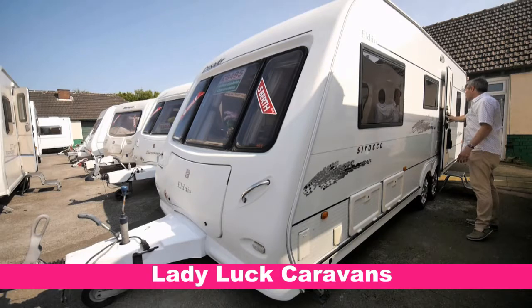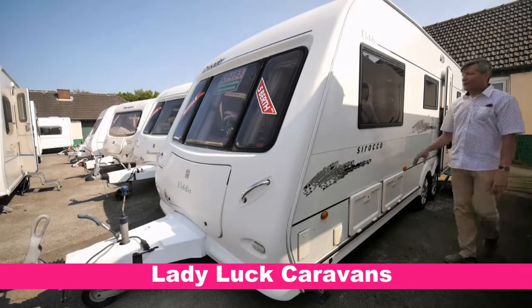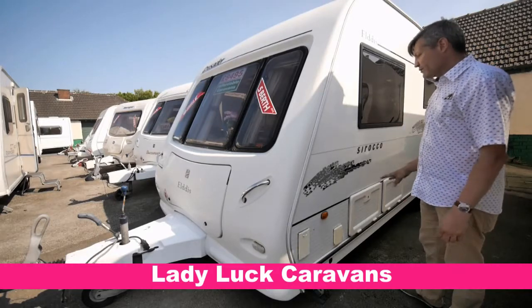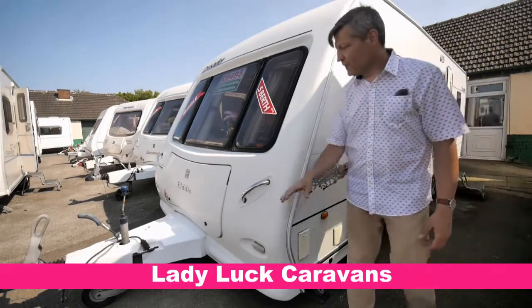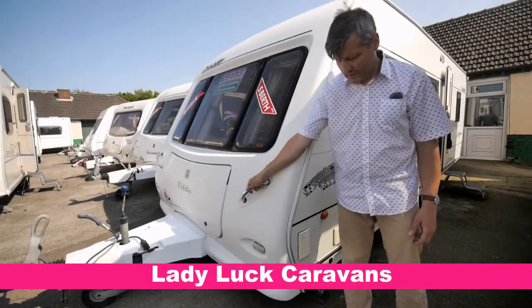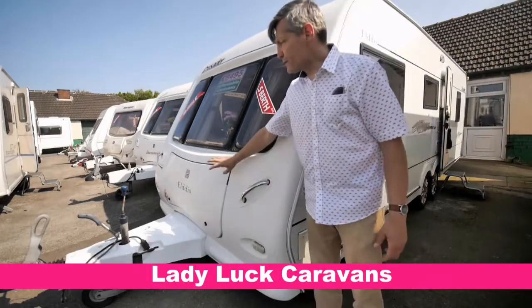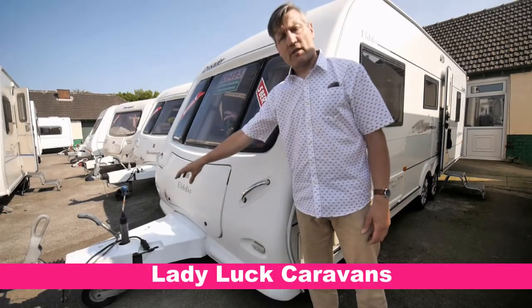So we've got our barn style doors just here. We've got large double glazed panorama windows all the way around which open out. We've got stone electrical, gas and water points. We've got grab handles here for easy manoeuvrability. Corner steady is just down here. Large front gas locker just here, and Alko hitch just there.